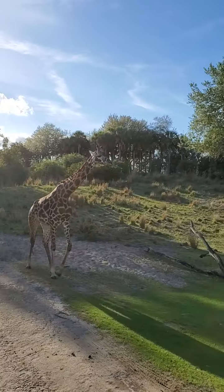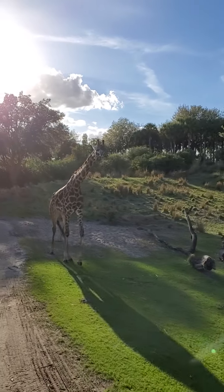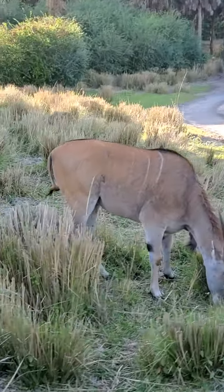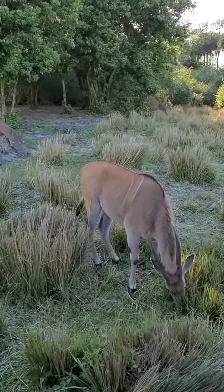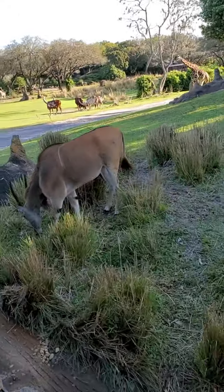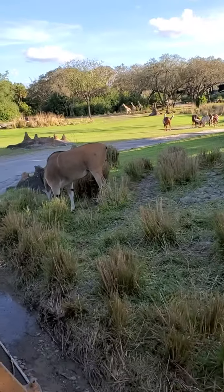Sometimes you can see the giraffes. Coming up on the left and right-hand sides, these are actually the largest antelopes in the world. A full-grown adult male stands about six feet tall on its shoulders.